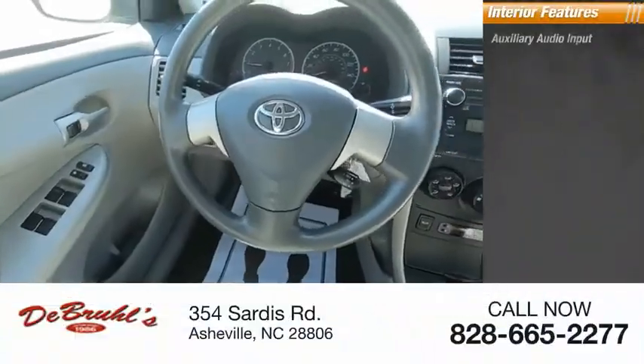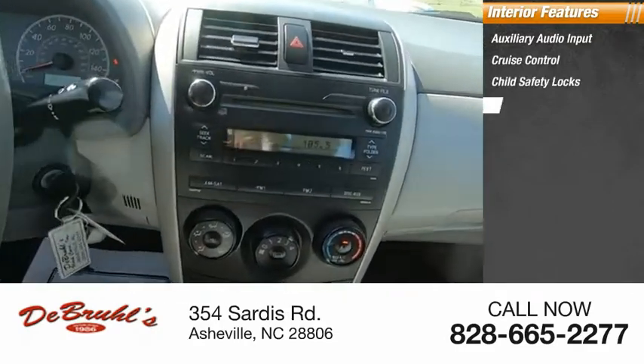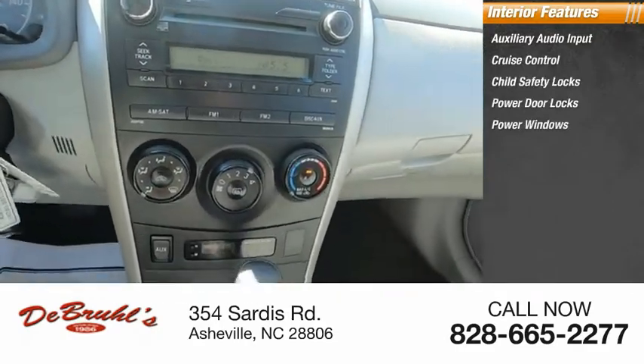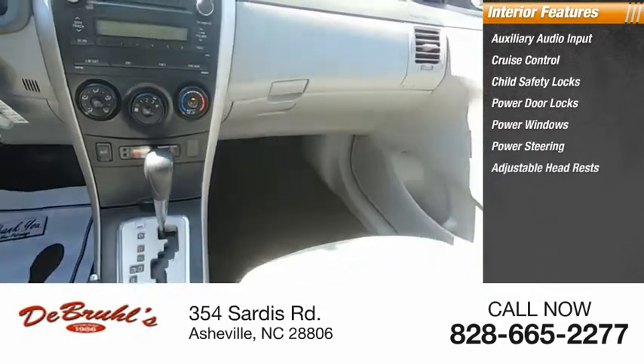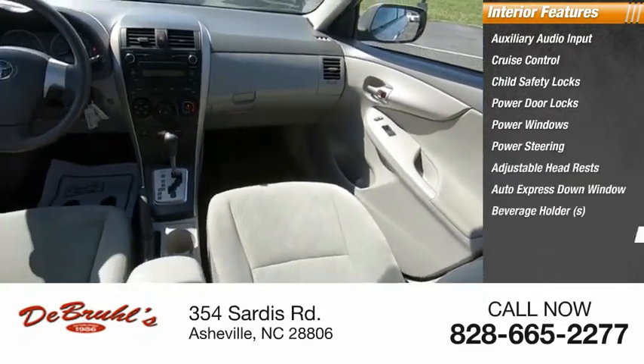Inside you'll find auxiliary audio input, cruise control, child safety locks, power door locks, power windows, power steering, adjustable headrests, auto express down window, beverage holders, reclining seats.